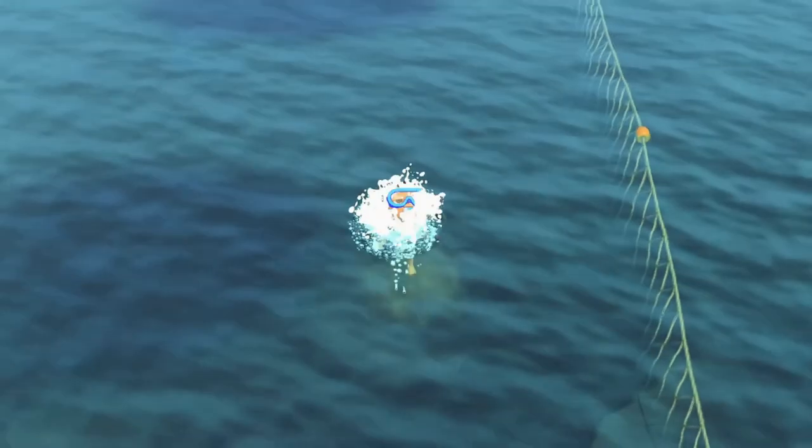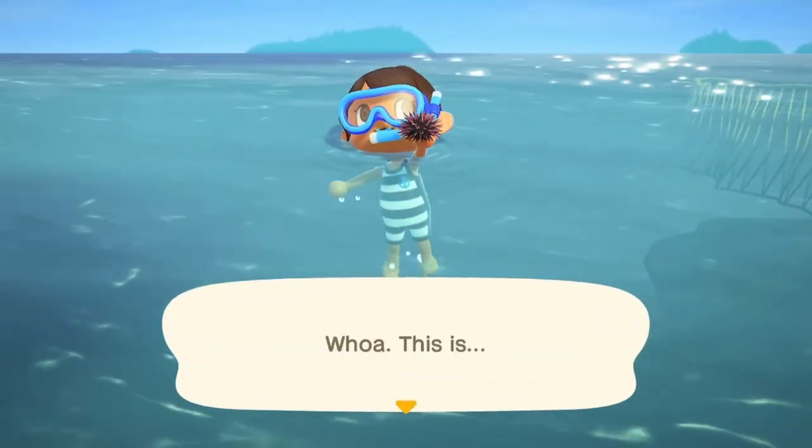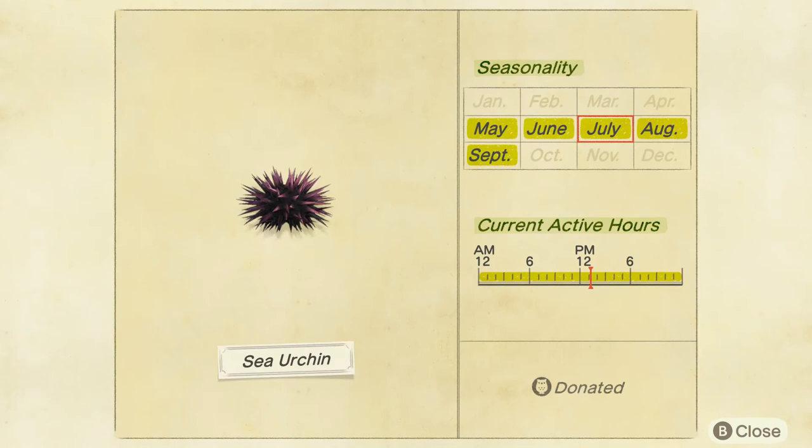Here is the sea urchin. Here it is in the Critterpedia — May to September, northern, and November to January, southern. All day.